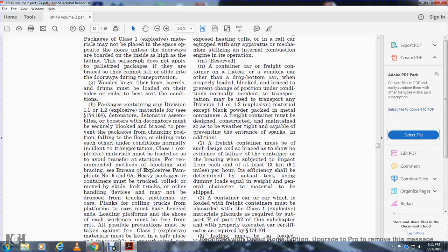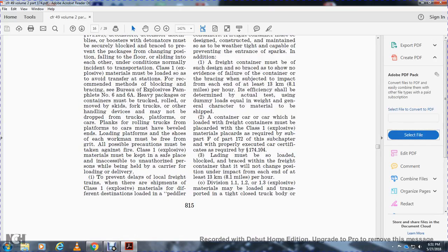The efficiency must be determined by actual testing with loads equal to the weight and general character of the material to be shipped. A car loaded with a freight container must be placarded as a Class 1 explosive car.